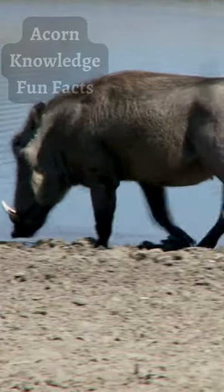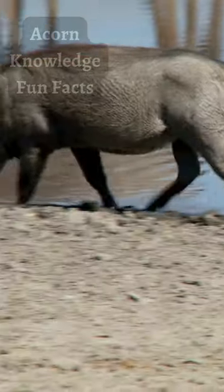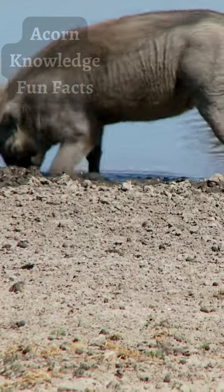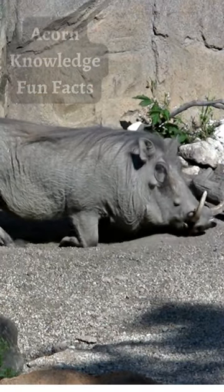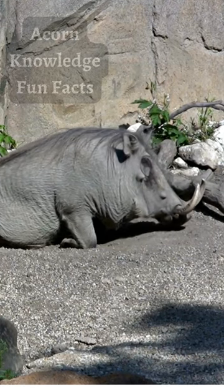Warthogs fight in a very ritualistic way, where they try to push their opponent over. They push, strike, and box with their heads and tusks, but also use these to defend themselves too. When warthogs fight, their warts are used to help cushion the blows from their adversary. Also, the larger warts help protect their eyes in combat.